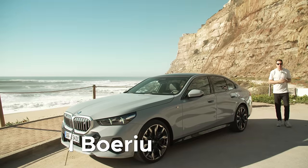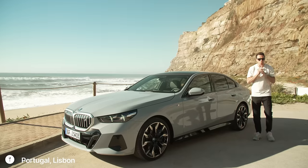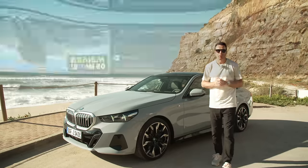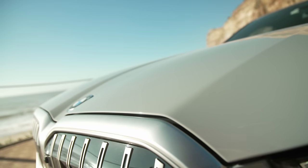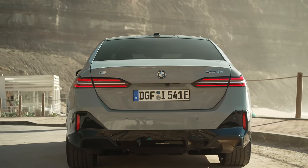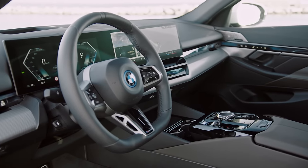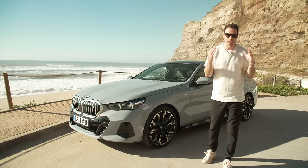Hey guys, welcome to BMW Blog and welcome to Portugal! Today is the day when I have a chance once again to drive the BMW i5 eDrive40. By 'once again' I mean I had a chance to drive it a few months ago, but it was a pre-production series car. Now it's finally here and I can enjoy this car on some of those beautiful roads around Lisbon. In this video I'm going to talk about the design, specs, and of course we'll drive the car. So let's kick it off!